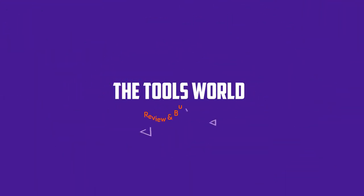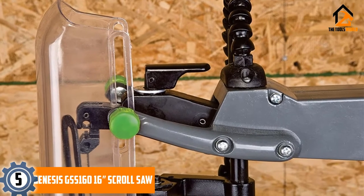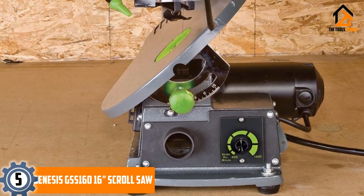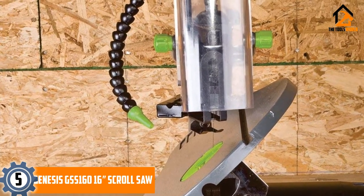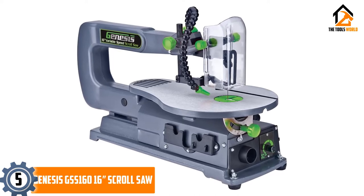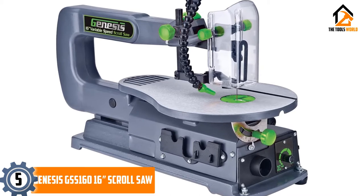At number 5: the Genesis GSS160 16-inch scroll saw. This scroll saw boasts a very quiet 1.2 amp motor that offers smooth and consistent performance even while cutting thick materials, with a speed range of around 400 to 1600 SPM. Thanks to its built-in dust blower, you can keep the cutting area clear, and the quick change blade system makes replacements extremely easy.